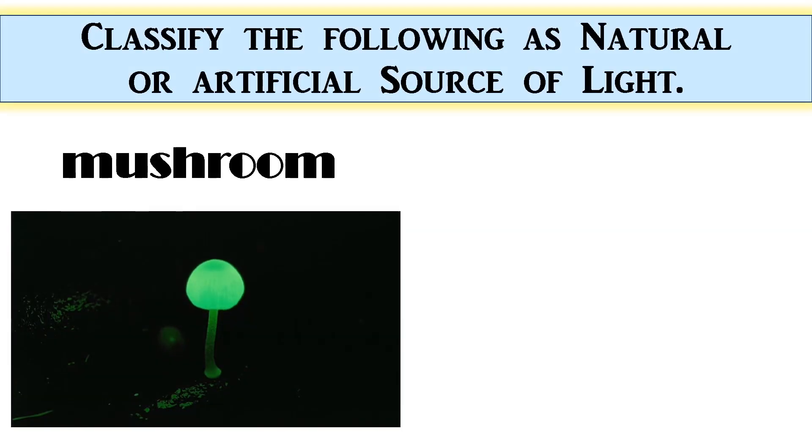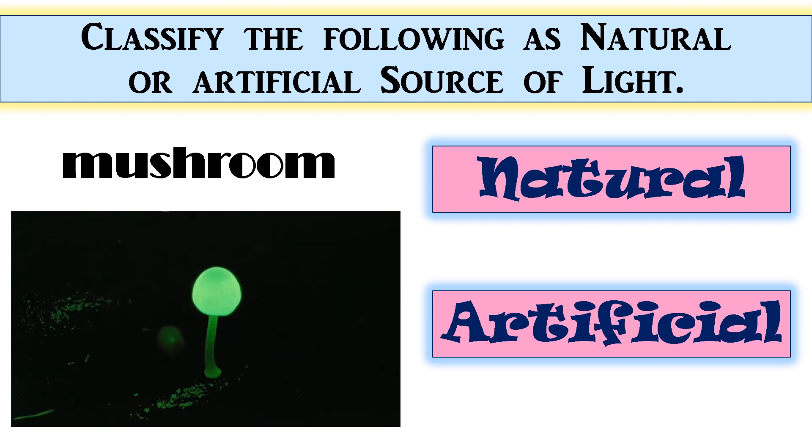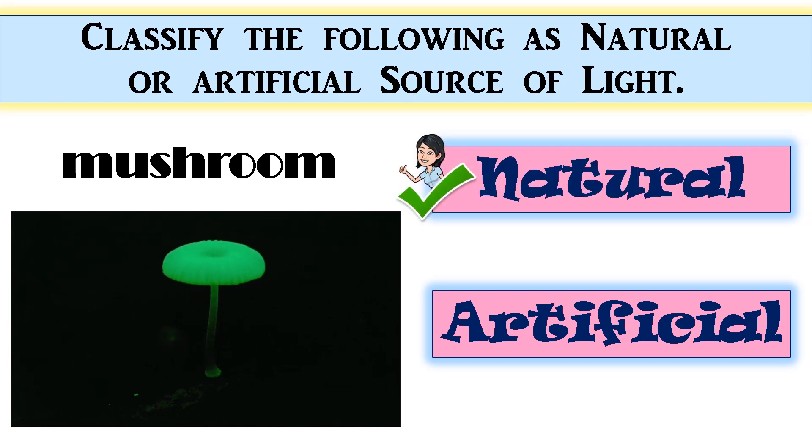Mushroom — the correct answer is natural. Perfect!